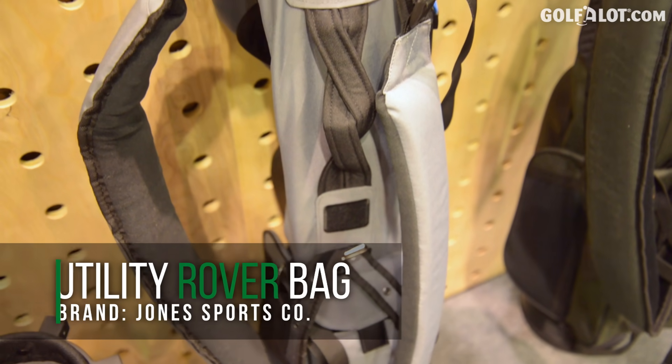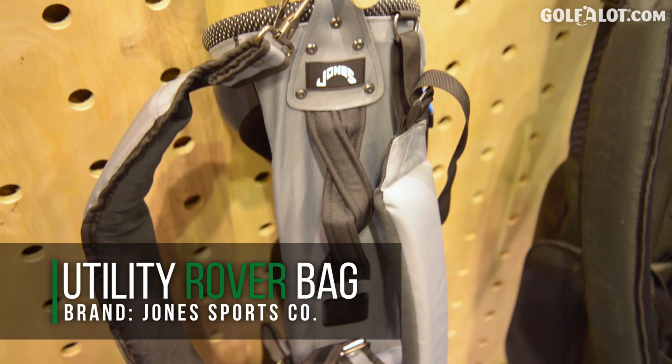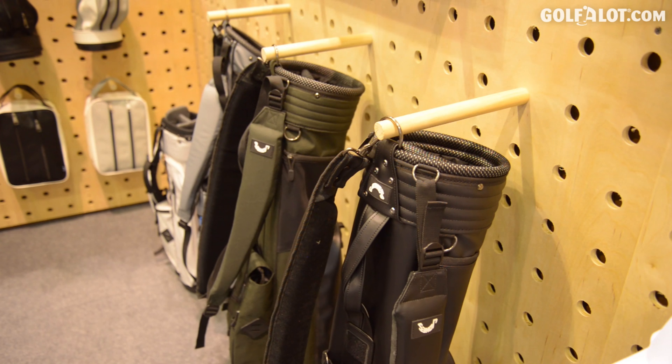It's our double-strap carry bag — no stand, really small and minimalistic, perfect for an afternoon round out on the course. Really minimal branding with some pop colors is kind of what sets us apart.